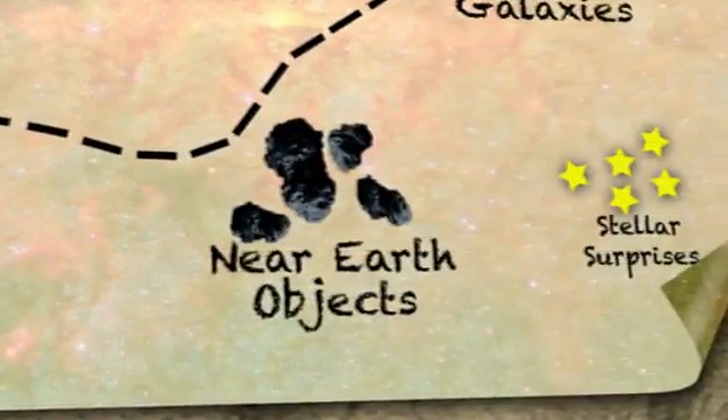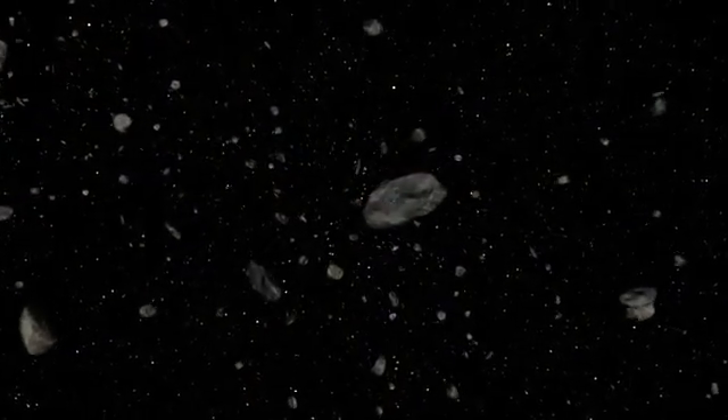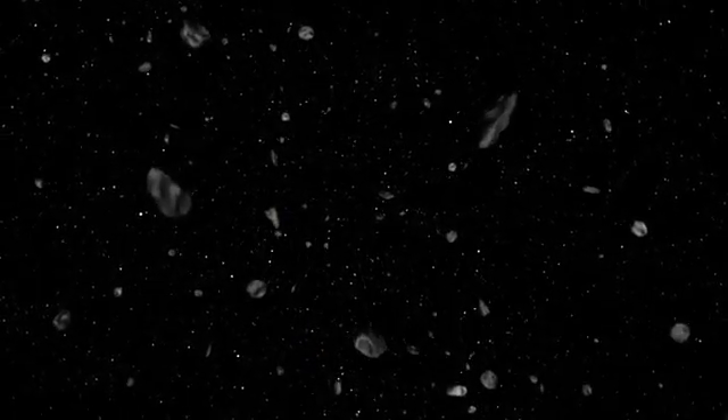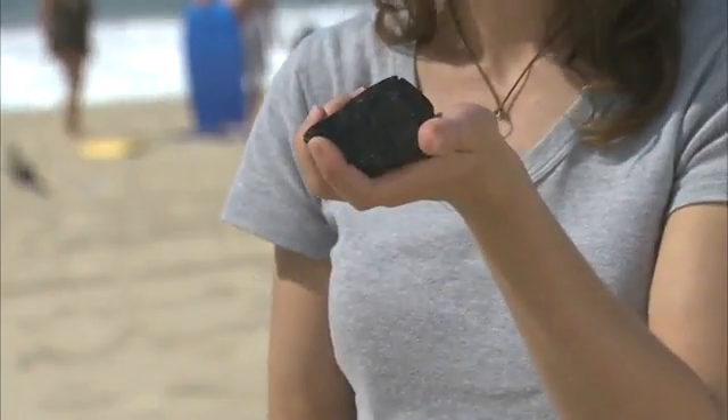One of the projects WISE is going to be doing is studying the population of near-Earth objects. These are asteroids and comets whose orbits get close to Earth's orbit. This doesn't necessarily mean they're going to hit the Earth, but we do want to pay some attention to them. With WISE, we'll be able to tell how many there are, what their sizes are, and what they're made out of — whether they're soft and crumbly like a ball of sand or solid rock.